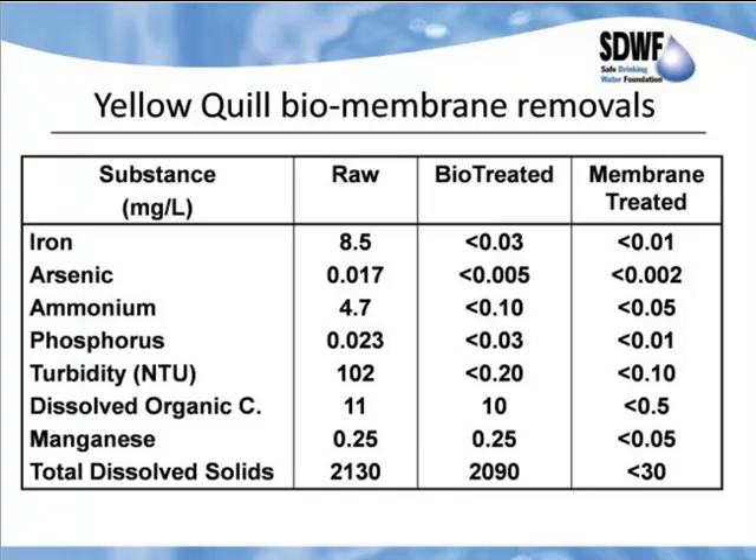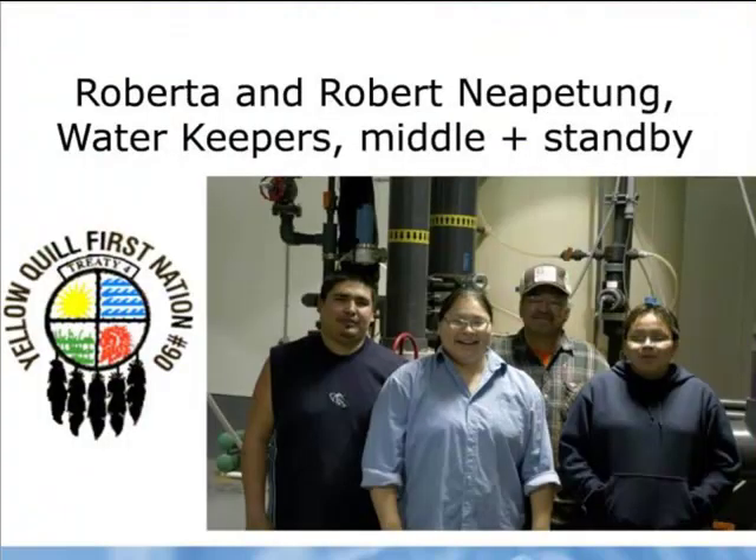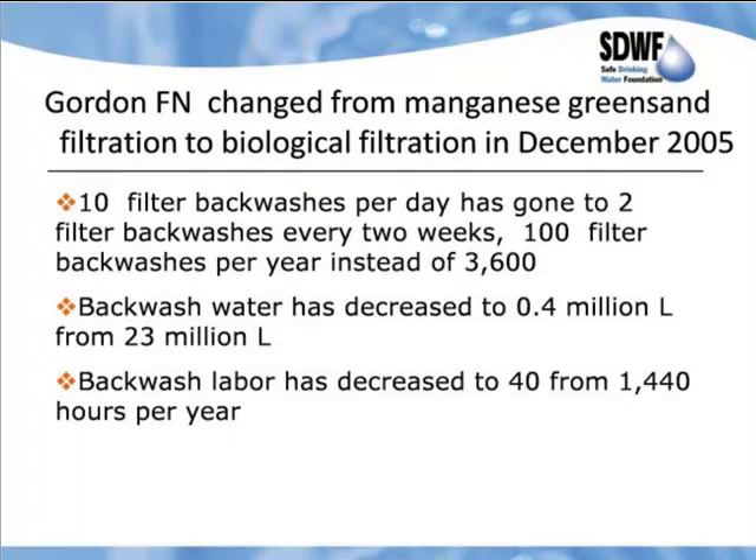Here you see Yellowquill results: iron from 8.5 mg/L down to less than 30 micrograms per liter. Arsenic — at that time detection levels were only 5 micrograms. Ammonium: totally removed. Most phosphorus removed. Dissolved organics: low removal rates, but it removes the key bioavailable compounds. We don't touch manganese in this process — we take it out on the membranes. Dissolved solids are removed with the membranes as well. Here you have the operators at Yellowquill. And at Gordon First Nation, we have a conventional treatment plant that switched from manganese green sand to biological filtration in December 2005.